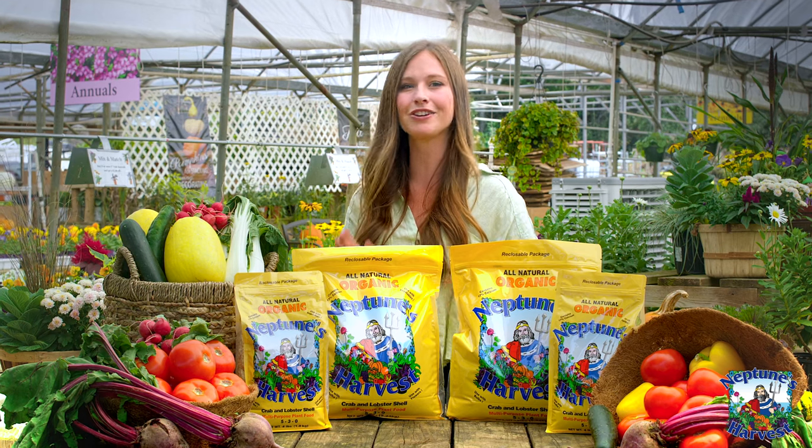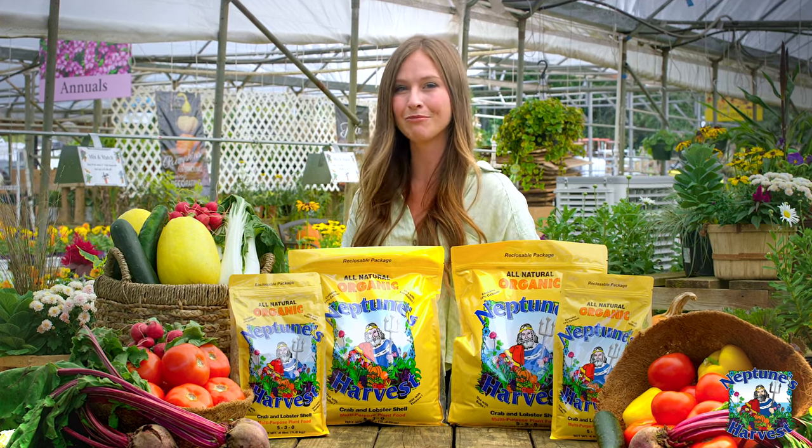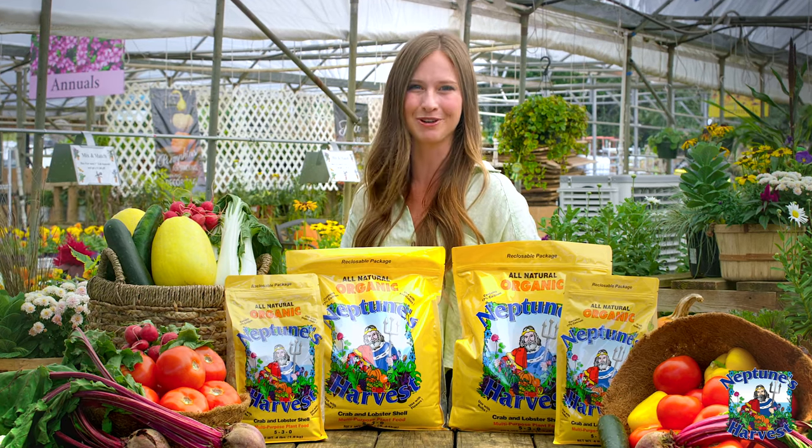Get yours today and let your garden thrive like never before. Neptune's Harvest — products from the ocean to set your plants in motion.